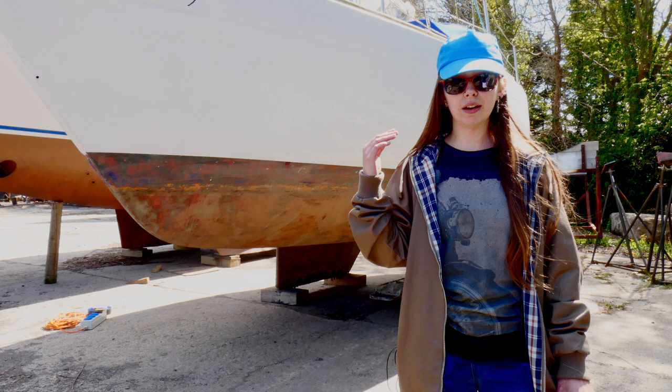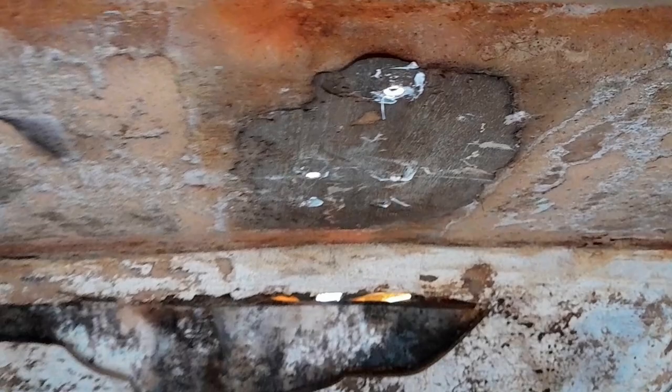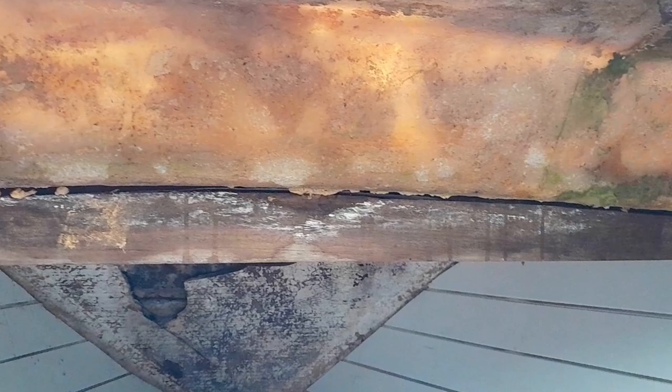The boat is full of mould. It was flooded when we found her, and we've managed to get most of the water out, but the amount of mould in there is genuinely worrying. It's been so worrying that we've bought masks to use while we're in there until we can get rid of the mould completely.